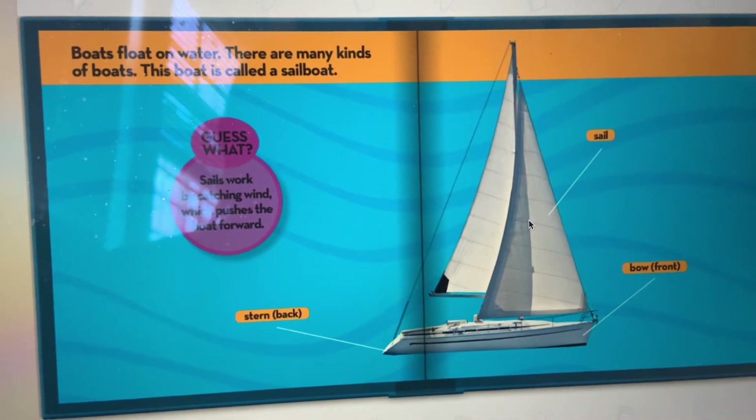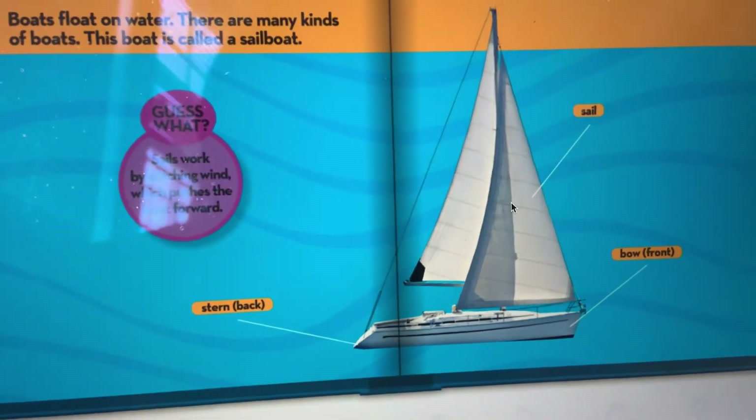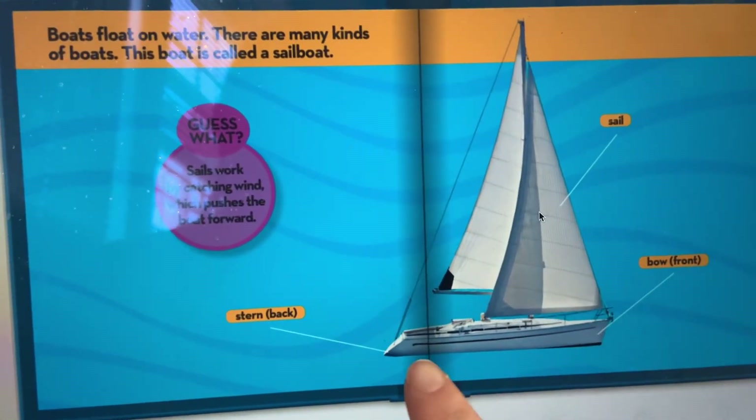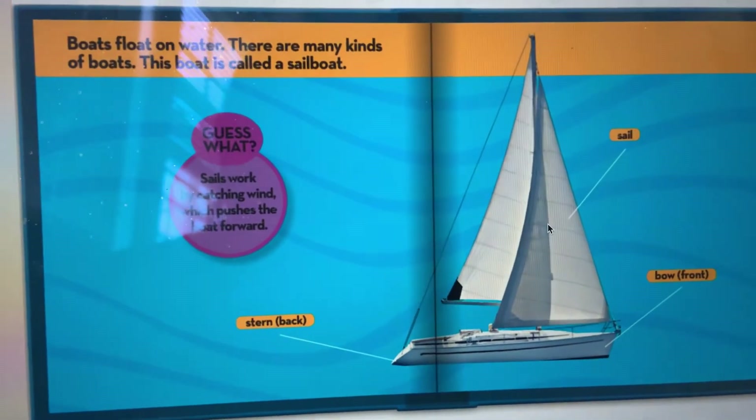Boats float on water. There are many kinds of boats. This is called a sailboat. It has a sail, a bow — which is the front of the boat — and a stern, which is the back of the boat.